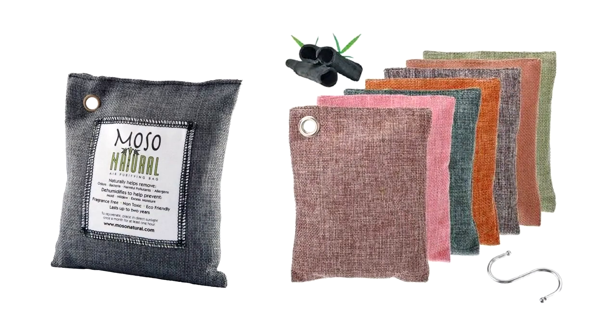Next up: reusable air fresheners. These are made with activated bamboo charcoal, which is a natural air purifier that absorbs and removes odors without using chemicals. They can be used for up to two years. About once a month you place them out in the sun so the sun naturally absorbs the moisture and rejuvenates the charcoal. I'm too addicted to essential oils to try this one out, though.